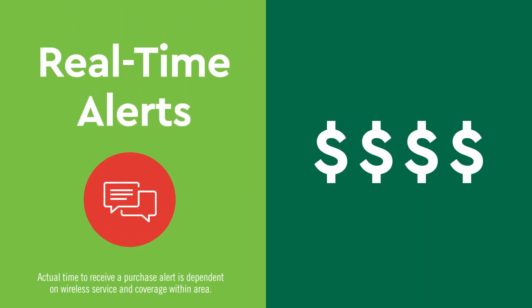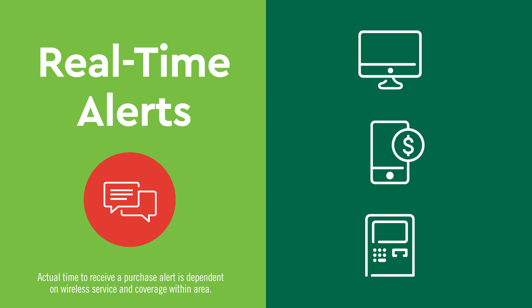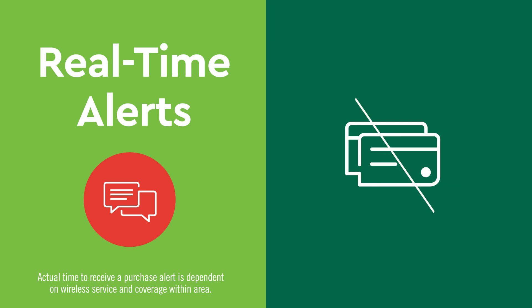Get text messages when a purchase is made that's over your specified limit, your card is used online, by phone, or in an ATM, or when the transaction is declined.